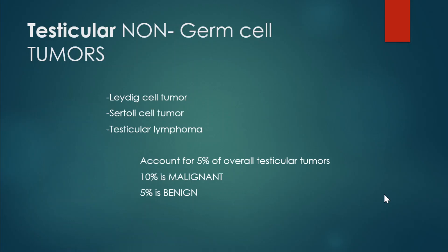We'll start with our Leydig cell tumor, then go on to Sertoli cell tumor, and then testicular lymphoma. These tumors account for five percent of overall testicular tumors — ten percent are malignant and five percent are benign — and these are your non-germ cell tumors.